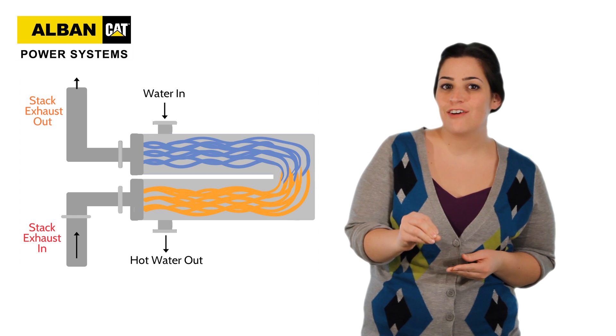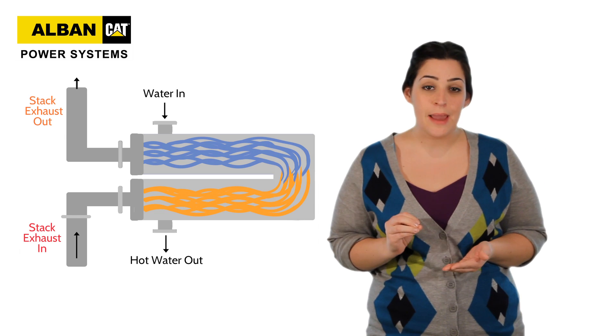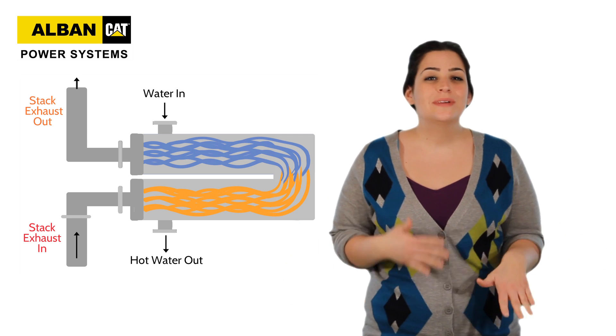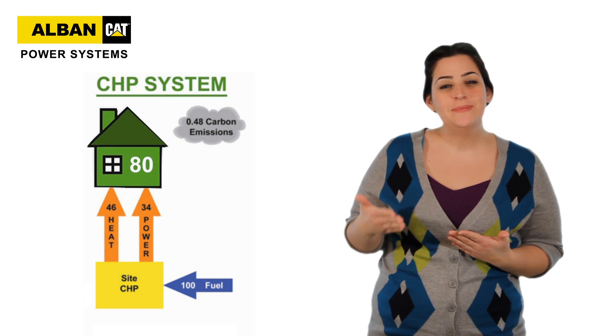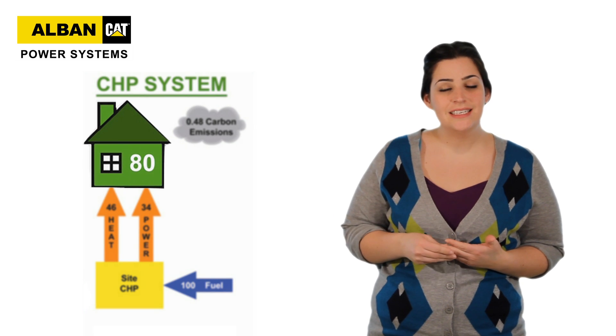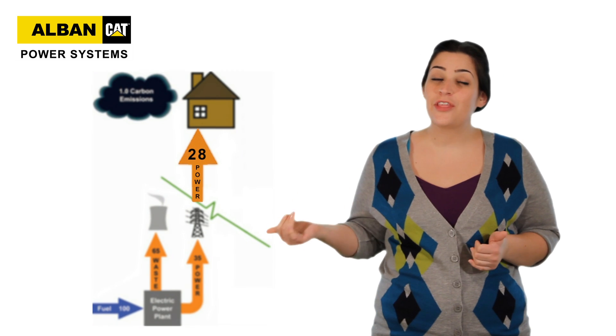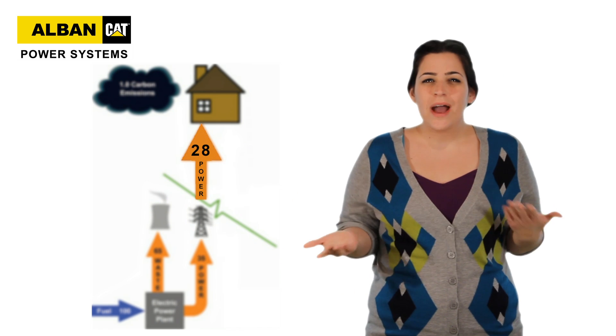Now we can make this system even more efficient by installing what's called a Stack Waste Heat Recovery System, which basically traps heat in an exhaust pipe and is then used to create even more hot water or steam. So it's not uncommon to see CHP systems achieving efficiencies in the 80% range, whereas power plants float around 30%.